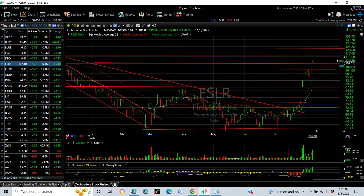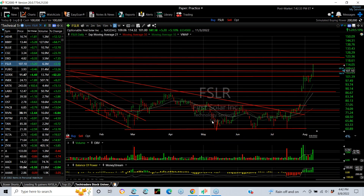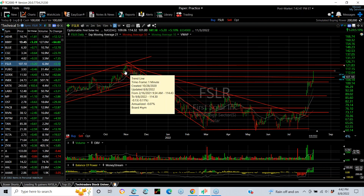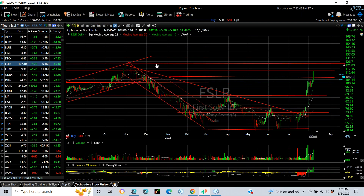First Solar, leading the solar group higher as the number one stock in that group, has exploded in the last month from 60 to 114. Today's pump from 101 to 114, closing at 107, up 5.20 — about 5% — took it out over everything except for the October-November action, which is the next target zone around the low 120s.